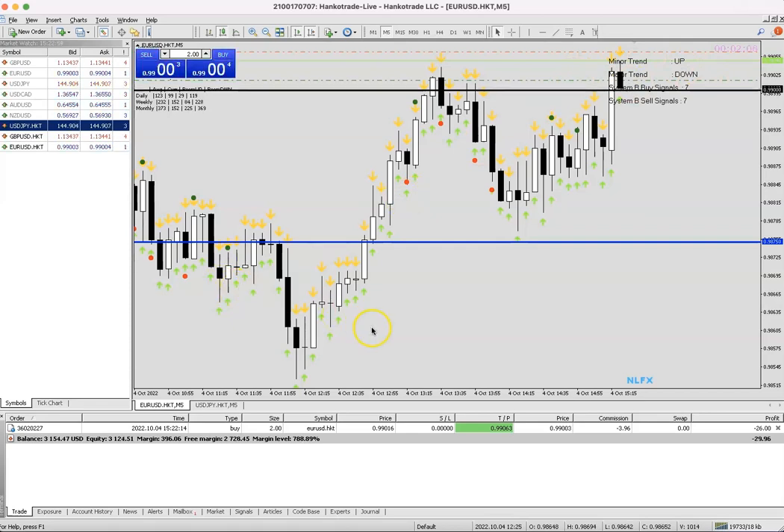Like, share and subscribe for more scalping videos, swing videos, and hedging videos — all done without any support and resistance, without any indicators, without any guessing methods or trend lines, just simply trading the charts. If you want to learn how to do that, click the link in the description below to go to nfxandcrypto.com or send me a message on WhatsApp and Telegram.